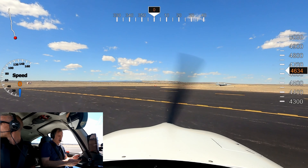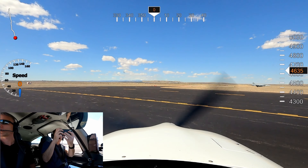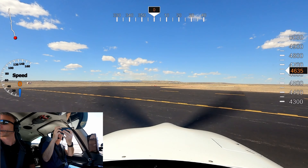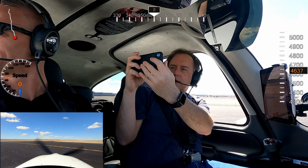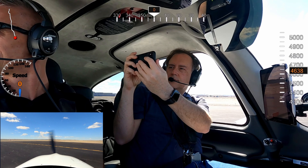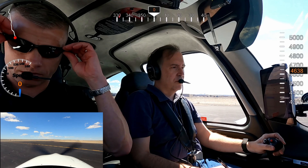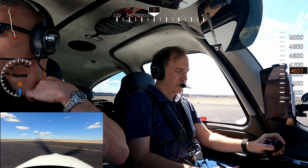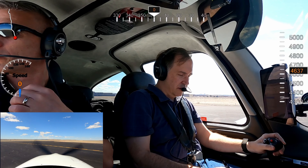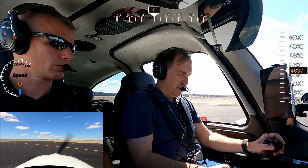7-Iron Tango, roger. Pueblo Ground, Cirrus 485 Delta Lima is at the 8-Right run-up area. Our run-up is complete. We have a northbound departure. And we have Mike.